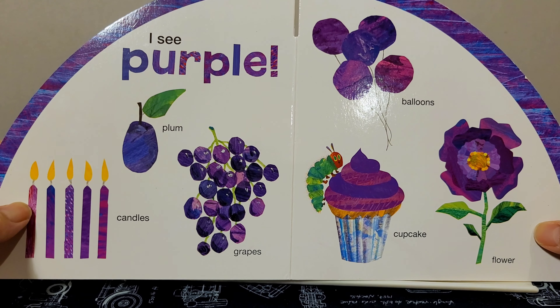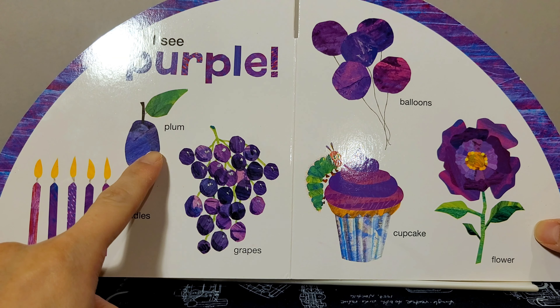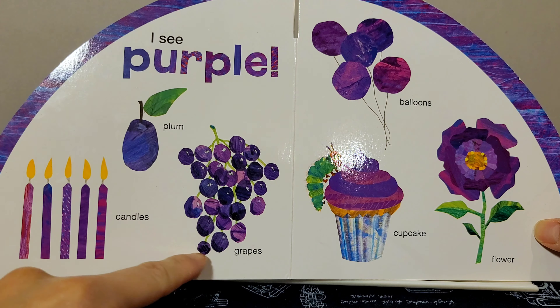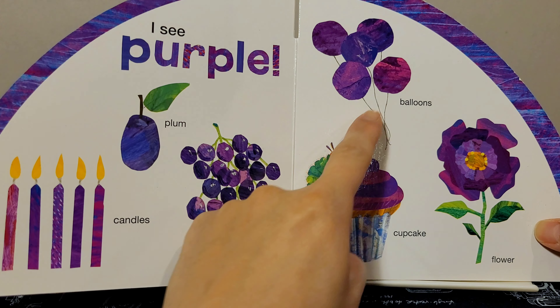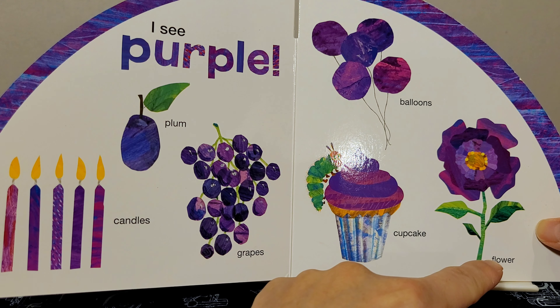I see purple: plum, grapes, balloons, cupcake, flower.